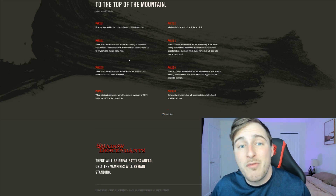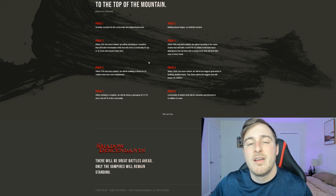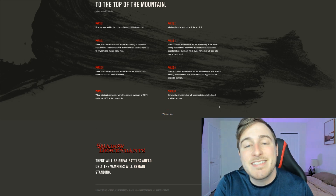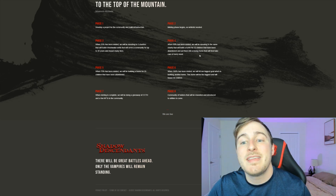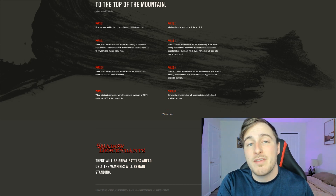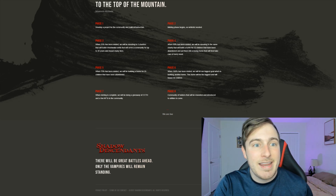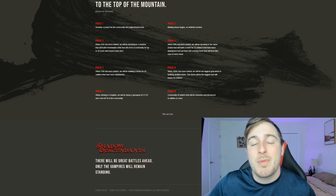At phase three, at 25% mint, the charity already begins — they'll be donating to two different charities, building four freshwater wells that will serve the community for up to 30 years. For phase four, at 50% mint, they'll be donating to the same charity, this time to house 12 different abandoned children and put them into loving homes.